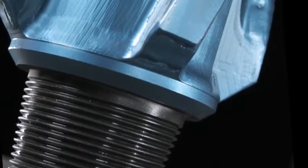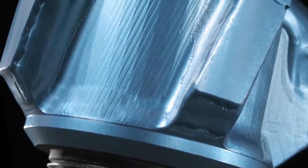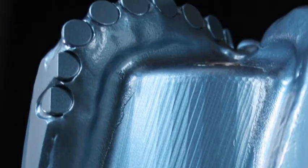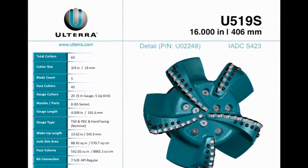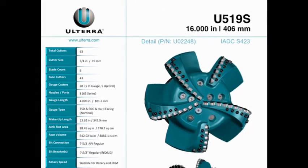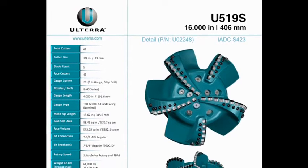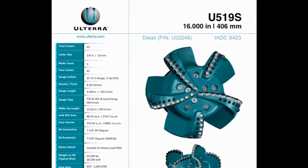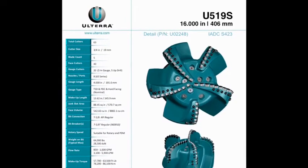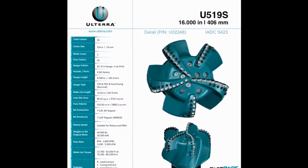Our steel-bodied bits' revolutionary design, cutter placement, profile, and premium non-planar cutters produce a more consistent torque value. Directional drillers say our designs provide steady torque and create smoother, more predictable build rates. While the UD series product has an exceptionally wide application range, it is fast becoming the bit of choice in the shale plays around the United States.